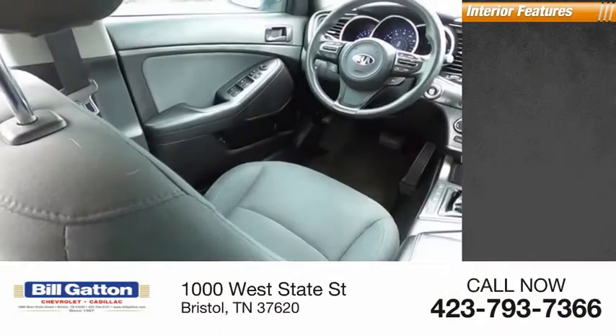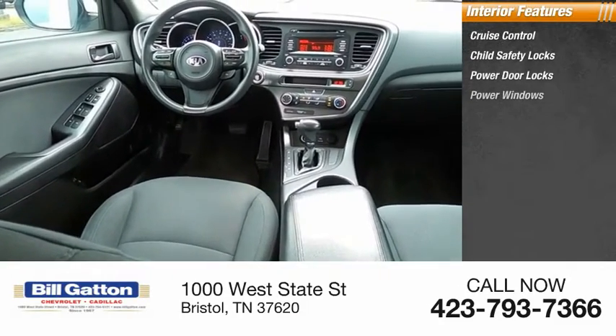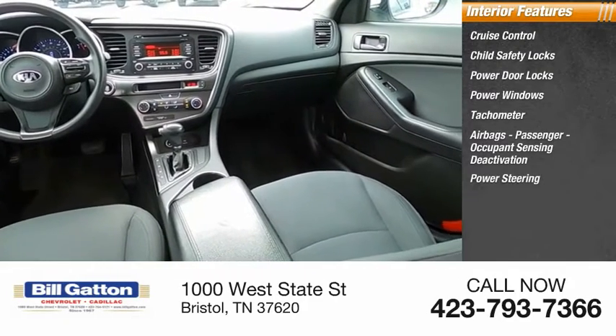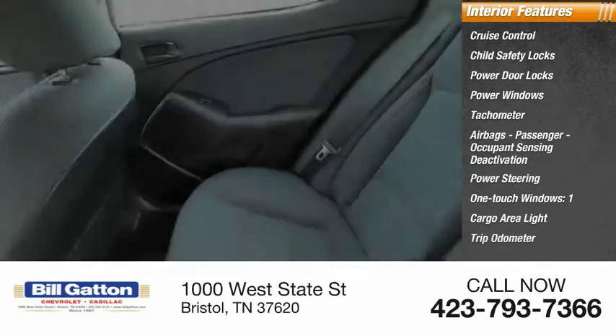Inside you'll find cruise control, child safety locks, power door locks, power windows, tachometer, airbags, passenger occupant sensing deactivation, power steering, one-touch windows, one cargo area light, and a trip odometer.